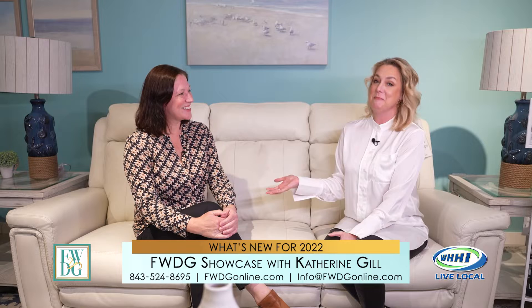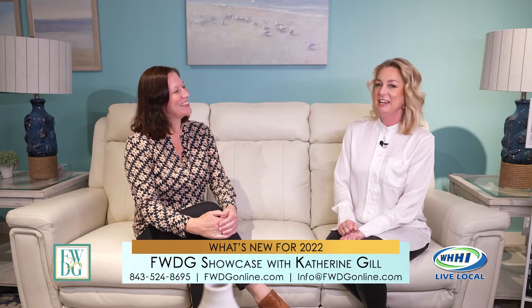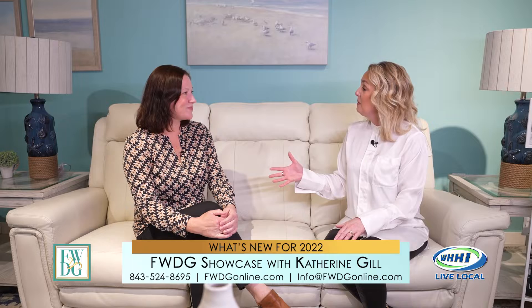Welcome to 2022 and the all-new FWDG Showcase. With me is Catherine Gill, and of course she is the ambassador for FWDG and knows all things FWDG. It's so good to have you back. So good to be back. Here we are in the new year, so thanks for having us back.